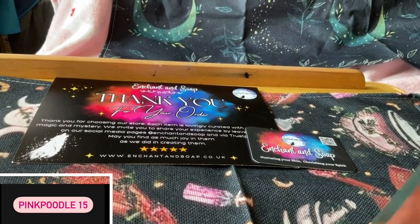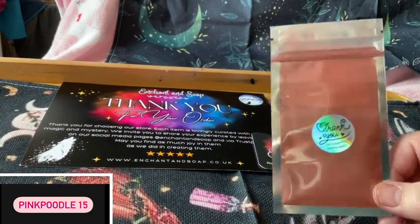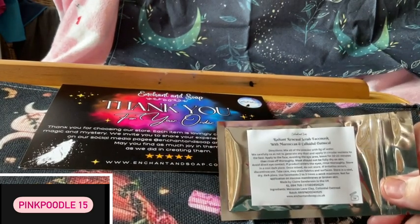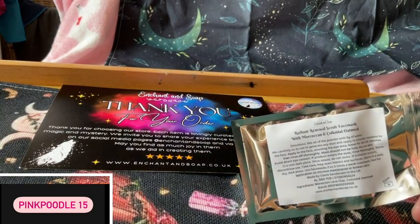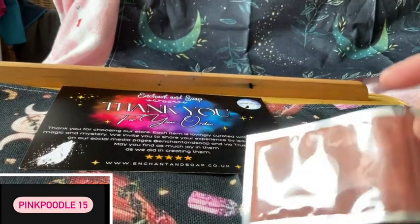So first of all, we get this, which is what we get in every order — it's a thank you gift. And this is a face mask: the Radiant Renewal Scrub face mask with Moroccan and colloidal oatmeal. And it looks like that. So that's our thank you.